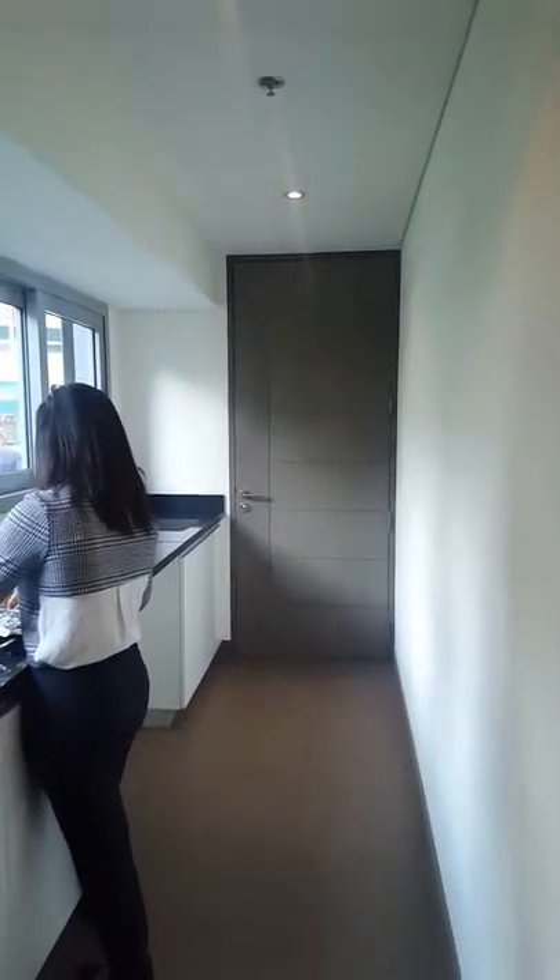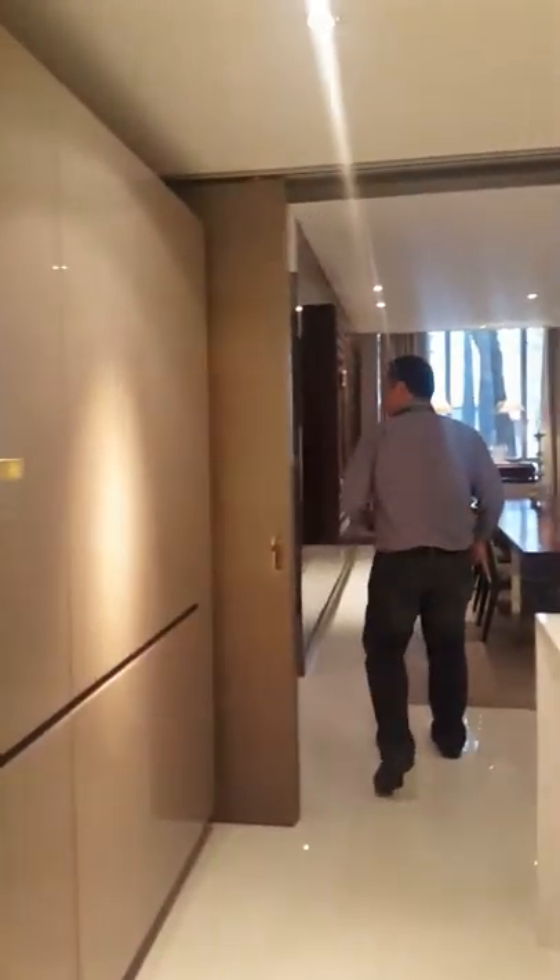And of course the service elevator for your housemates, drivers — they will have a separate service elevator right here on this side. So now let's go to the powder room. This will be your powder room.